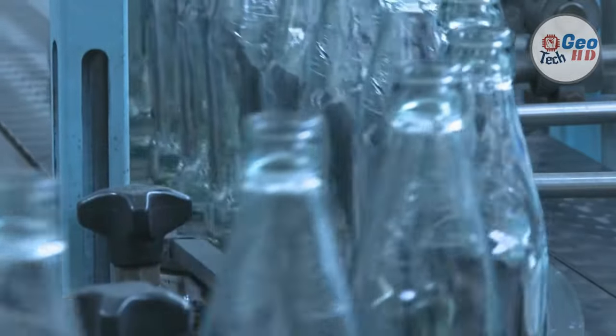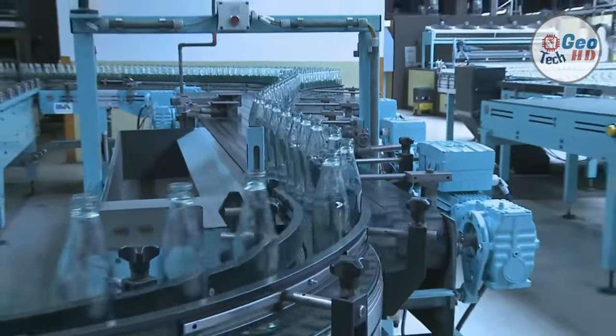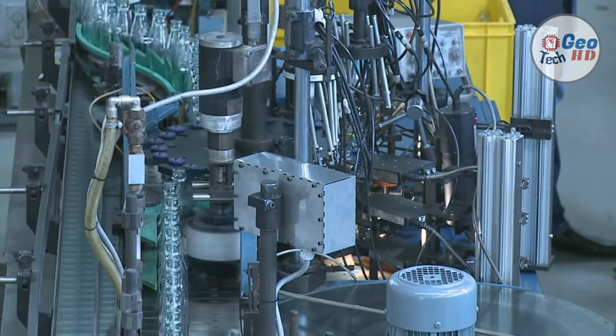In the blow and blow process, compressed air is used to form the gob into a parison, which establishes the neck finish and gives the gob a uniform shape. The parison is then flipped to the other side of the machine, and air is used to blow it into its desired shape.